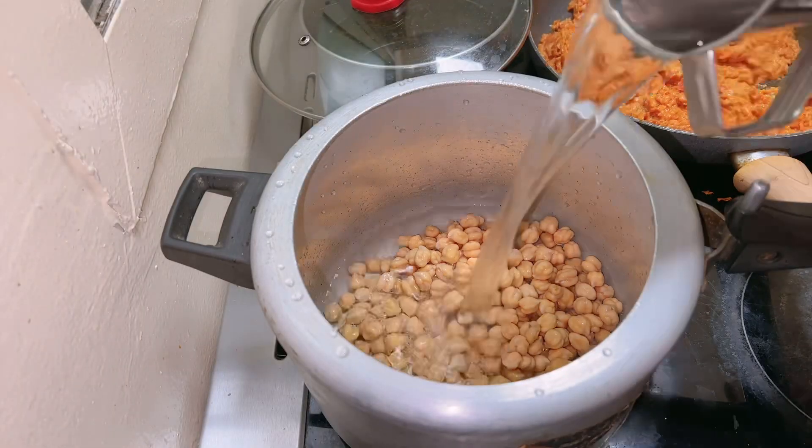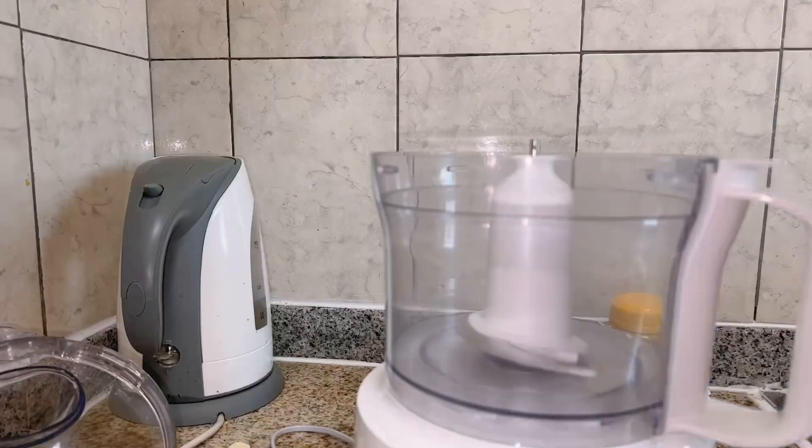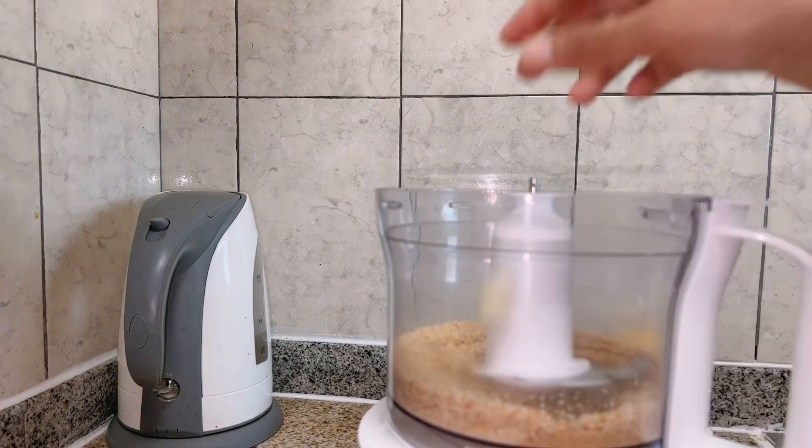Then some hummus, which is made from chickpeas. My mom used a food processor to prepare this hummus.